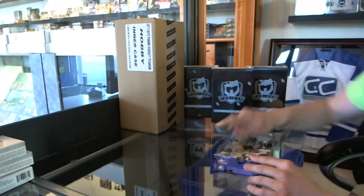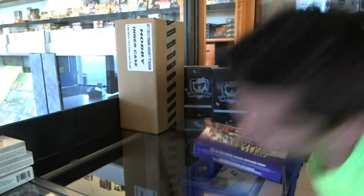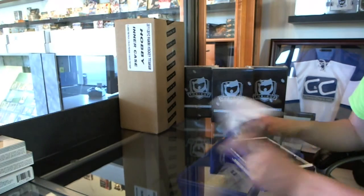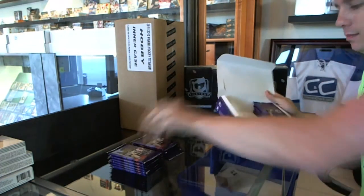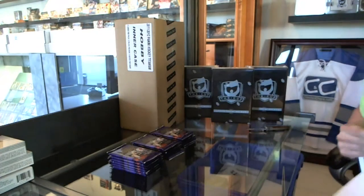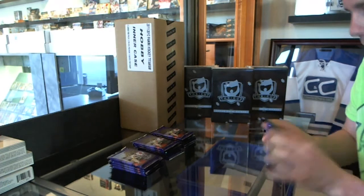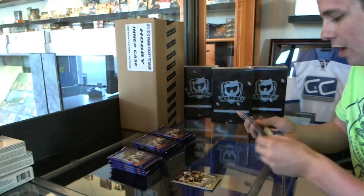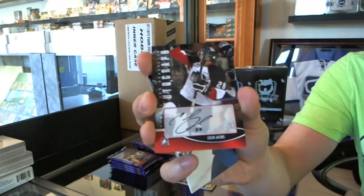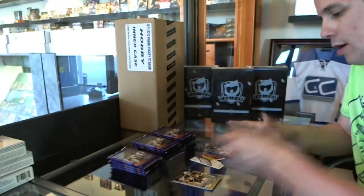Hey, we're ranking out of box 1213 in the game Heroes and Prospects design graphics. We start with an autograph of Colin Jacobs.